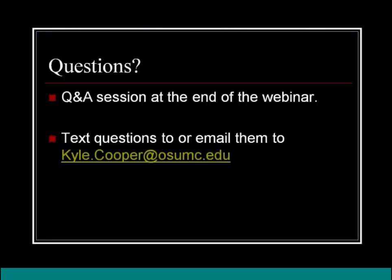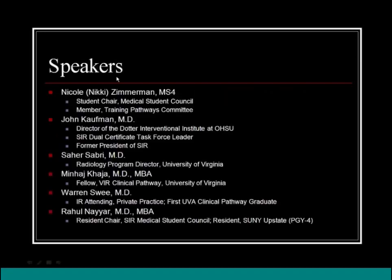That was a lot of information. If any questions come up, email them to the address provided and I'll ask them to the panel at the end of the presentation. Our first speaker tonight is Nicole Zimmerman, student chair for the Medical Student Council of SIR and a member of the Training Pathways Committee.